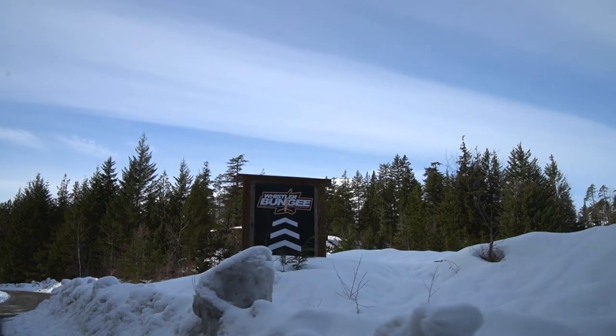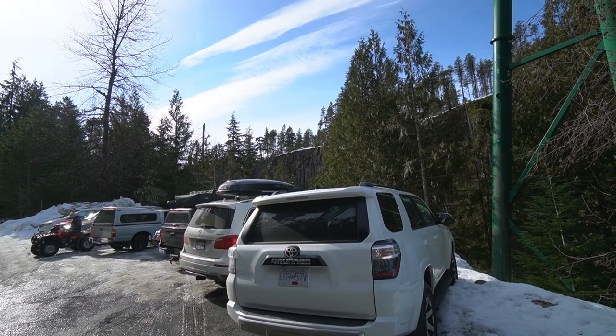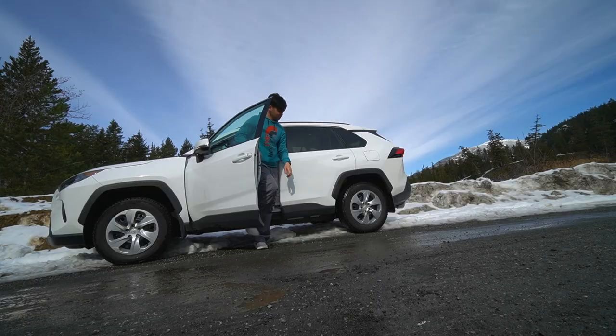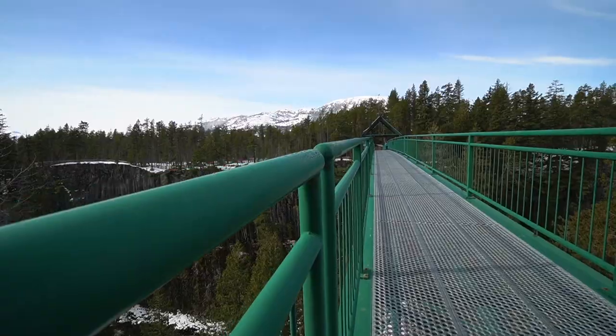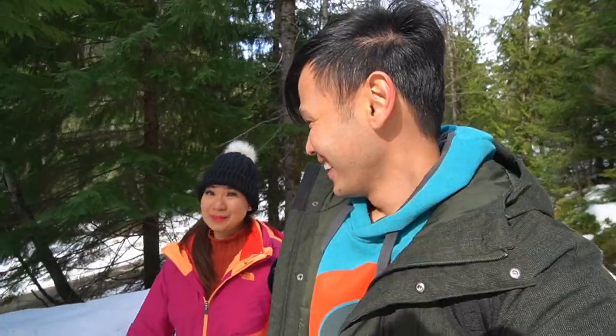The parking lot at Brandywine Falls is temporarily closed, that's why we're here at Whistler Bungee — because there's another trail going to the falls. But you have to be careful because there's only limited parking here at Whistler Bungee, so we just parked at the side of the road. To get to the trail, you have to cross the Whistler Bungee Bridge, which I've done before, but Max hasn't.